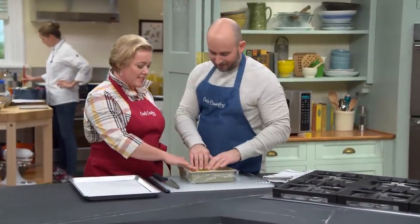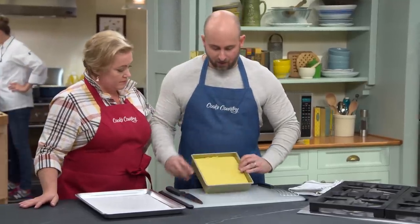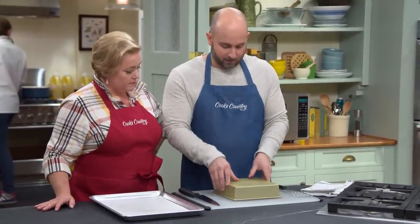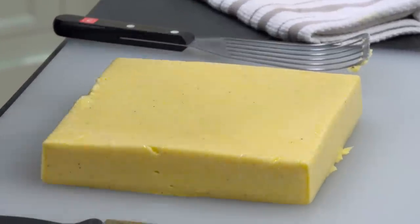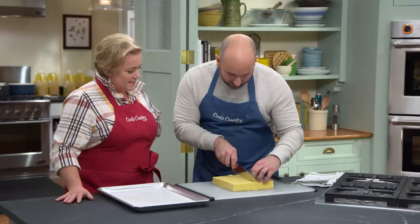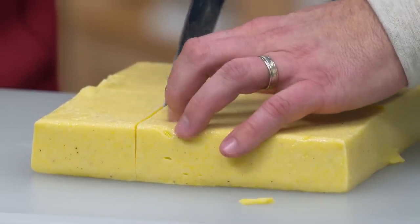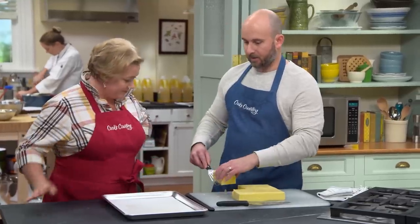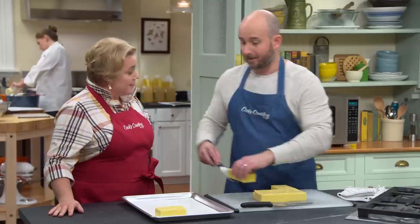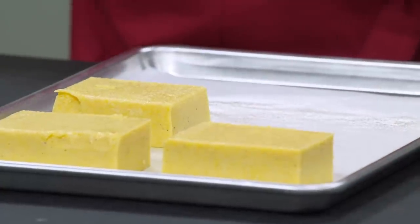Here we have our chilled polenta — it's pretty hard, very solid. We remove the plastic and turn it out onto the cutting board to cut it into six equal portions. We split it once down the middle, give it a 90-degree turn, and cut it into thirds. We could use a ruler, but that would be too easy. We transfer the polenta to a greased piece of parchment paper — that's a portion size right there. We're going to blast this in a 375-degree oven for about 30 minutes, just to heat it all the way through.